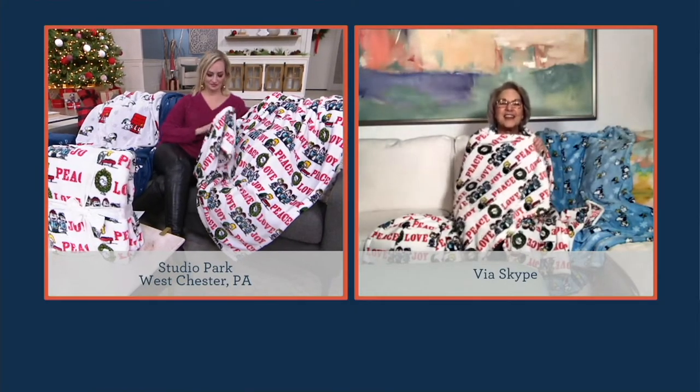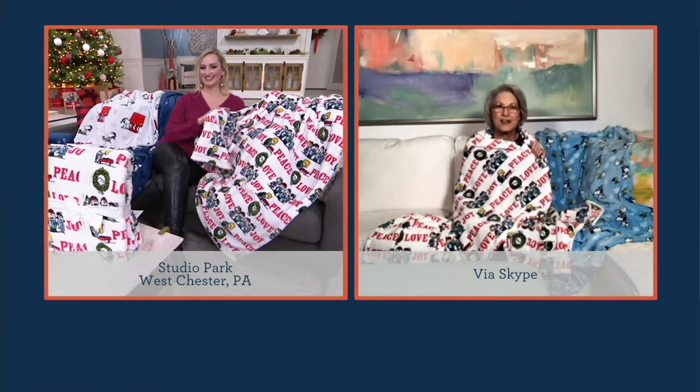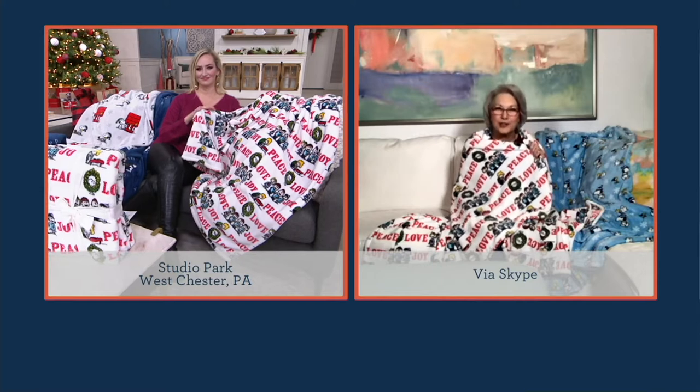Snoopy, happy birthday, Snoopy and Peanuts gang! I'm the same age as them — I will be in January. You don't look it! I love the Berkshire Velvet Soft. These are so fun and so iconic and so full of memories and what childhood should be about.